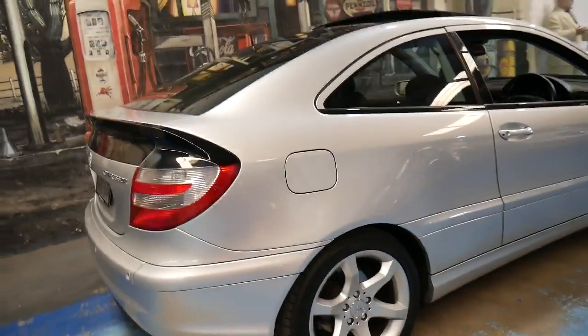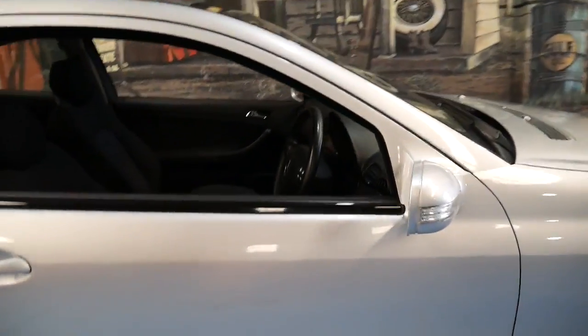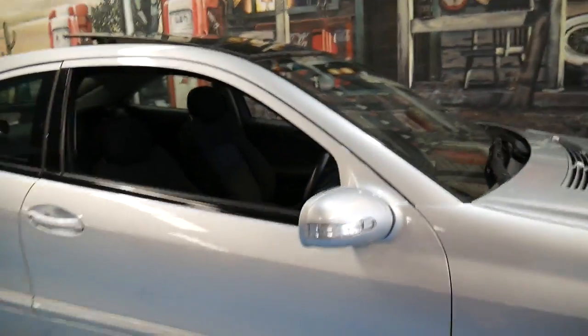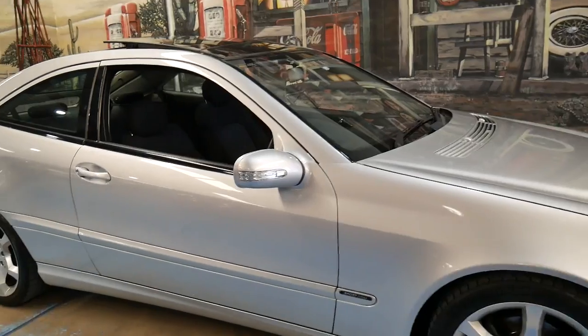If you've been looking for a C180 Compressor — whether it be a Sport Edition or just a normal C180 Compressor — please come and have a look at this car. You're certainly not going to be disappointed. It's very nice and it drives perfectly — I've driven it.